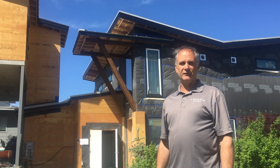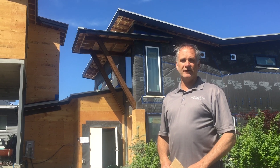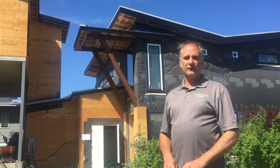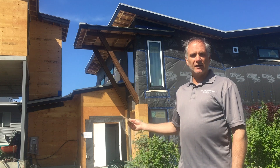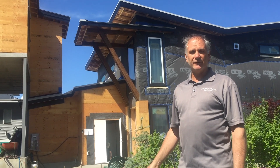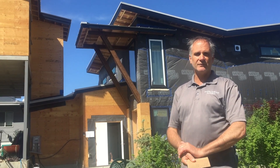Hi everybody, it's Mike from Prime Habitat Builders. We're on location in Vernon, BC at one of our latest net zero houses here on Okanagan Landing Road on Okanagan Lake. We're going to head inside the house and have a quick look at some of the air barrier details that we're doing and tie-ins with some of our different roof assemblies and wall assemblies.